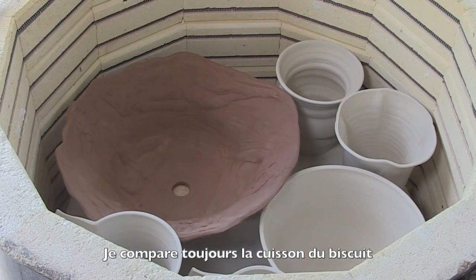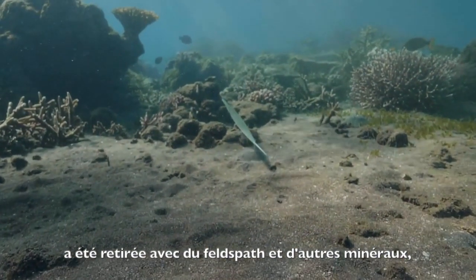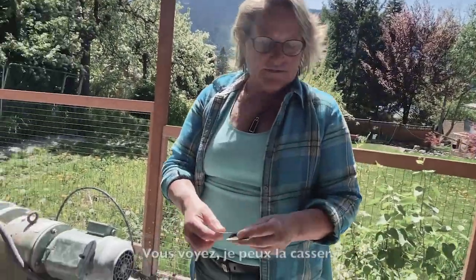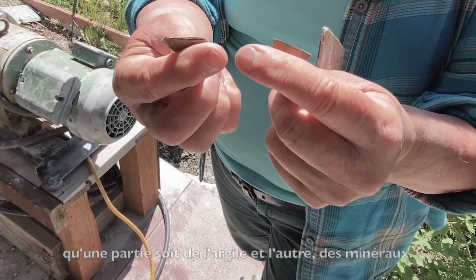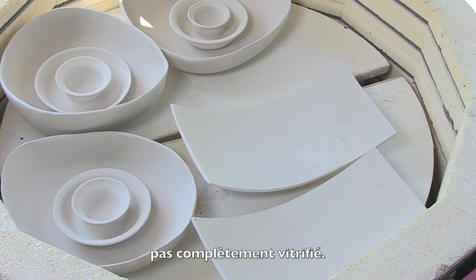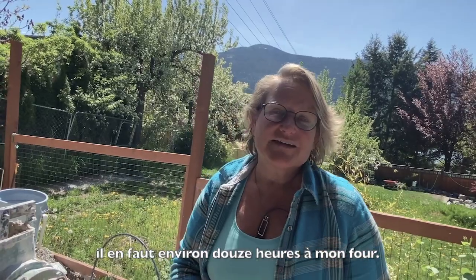I always liken the bisque firing to the earth making slate, which is seafloor mud basically that's been compacted and pressurized, and the air has been taken out of it together with feldspars and other minerals — it's made a stone. But this stone is still crackable; you can break a bisque firing. That part of it is clay and part are other minerals, but it's still not completely stone, not completely vitrified. Unlike the hundreds of thousands of years that slate takes to create itself from the earth, it takes my kiln about 12 hours.